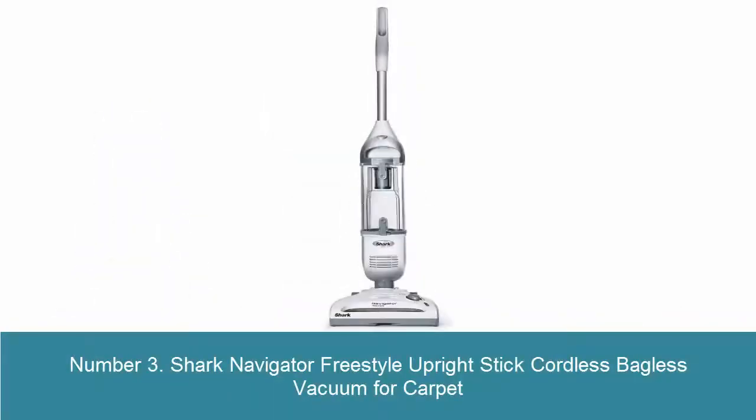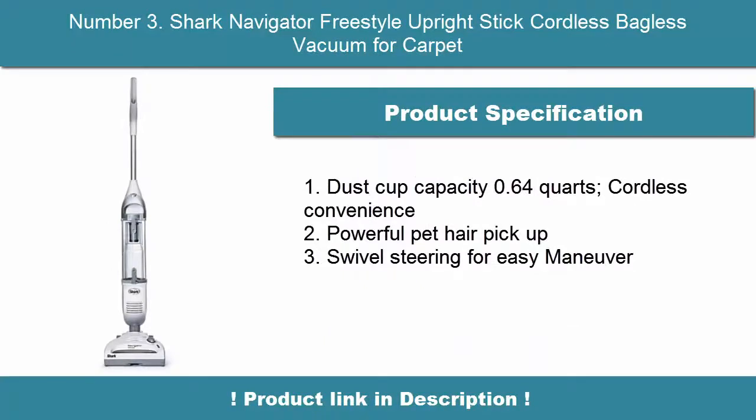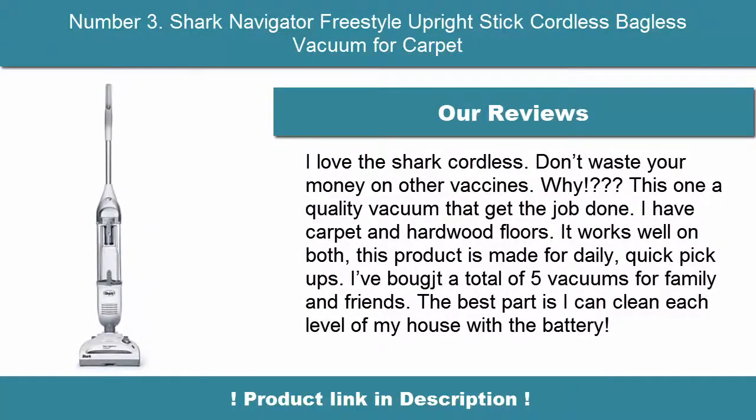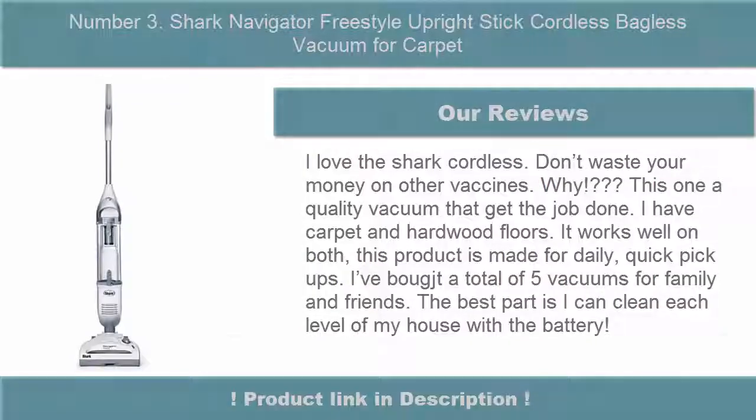Number 3: Shark Navigator Freestyle Upright Stick Cordless Bagless Vacuum for Carpet. Number 4: